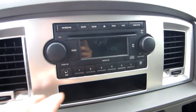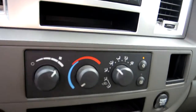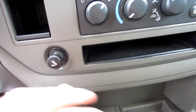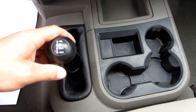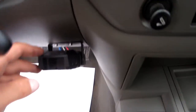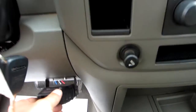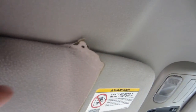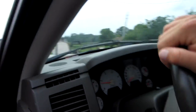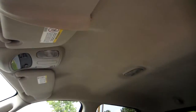You've got a CD player, auxiliary input, climate controls, cigarette lighter, 12-volt outlet, and the manual transfer case. There are cup holders and it's got a brake controller with the truck, as well as an overhead console. Now the visor has a little rip right there — that's really about the worst thing I can see on the whole truck. The headliner is in nice shape.